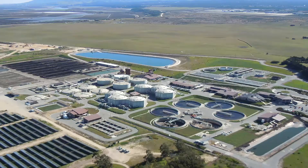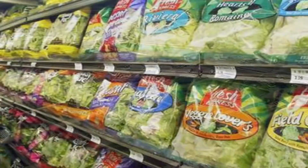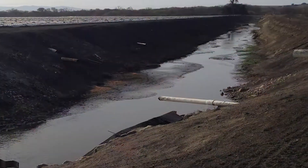Pure Water Monterey is an innovative, integrated approach to water management. It's an advanced water purification process, but it's more than that in that it's capturing four different sources of water: domestic wastewater, agricultural produce wash water, agricultural irrigation return flows, and storm water.